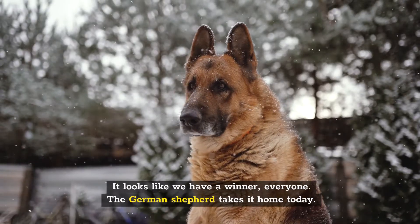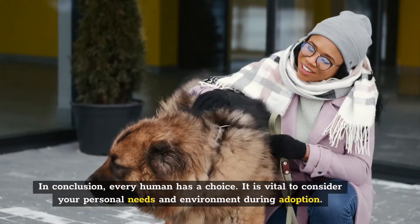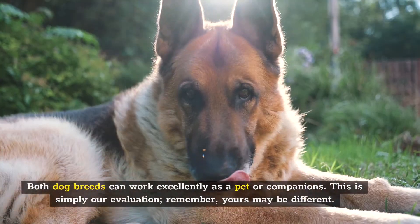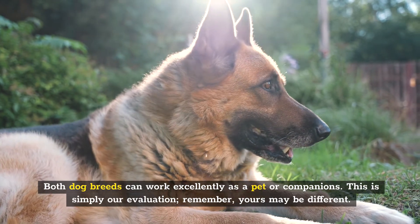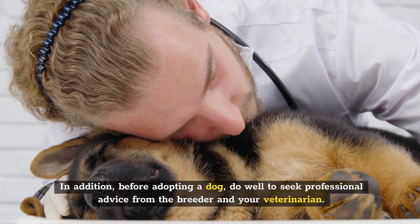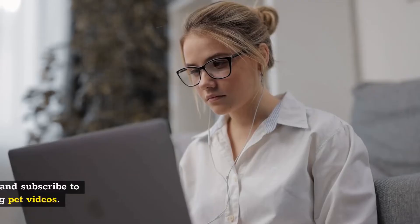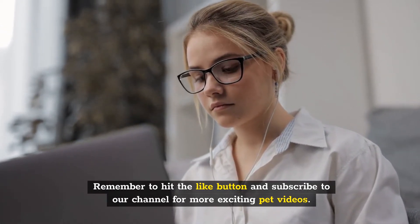It looks like we have a winner — the German Shepherd takes it home today. In conclusion, every human has a choice, and it's vital to consider your personal needs and environment during adoption. Both dog breeds can work excellently as a pet or companion — this is simply our evaluation, and yours may be different. Before adopting a dog, do seek professional advice from the breeder and your veterinarian. What are your thoughts on today's contest? Let us know in the comments section. Remember to hit the like button and subscribe to our channel for more exciting pet videos. Thank you for watching.